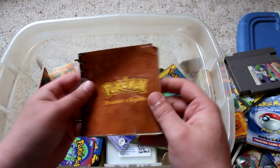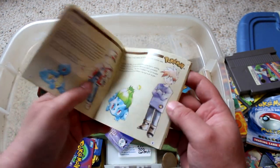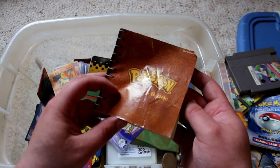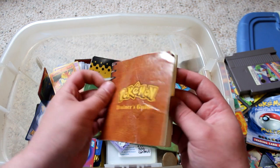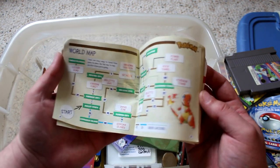So this is an instruction booklet from a Game Boy game. Look at that — it's freaking crazy, man. I've had this little booklet since I was seven years old. I'm really surprised a lot of this stuff survived.